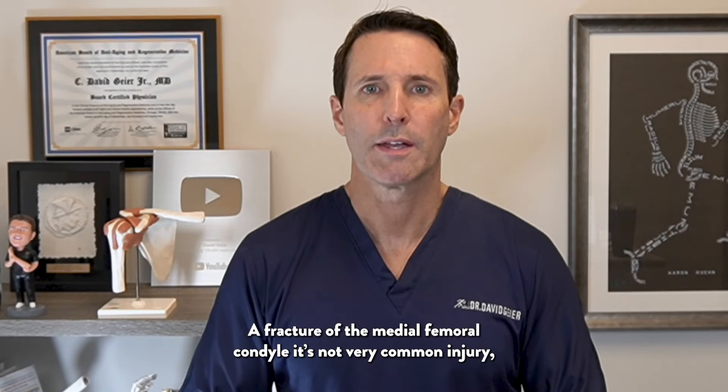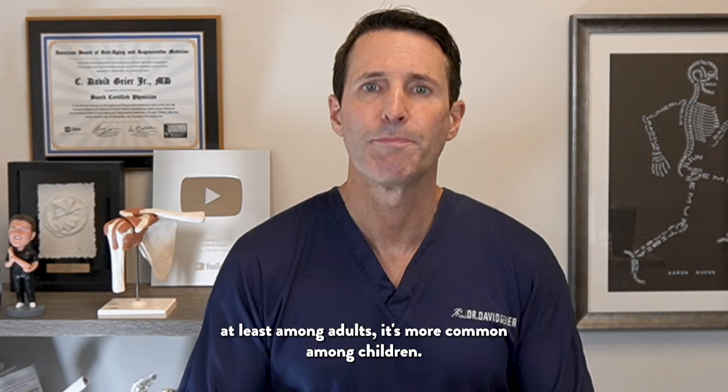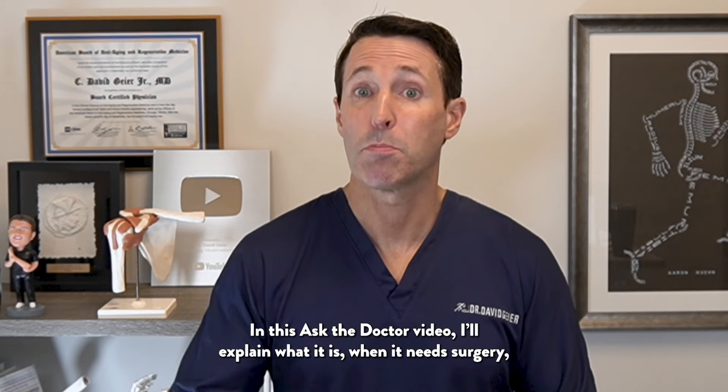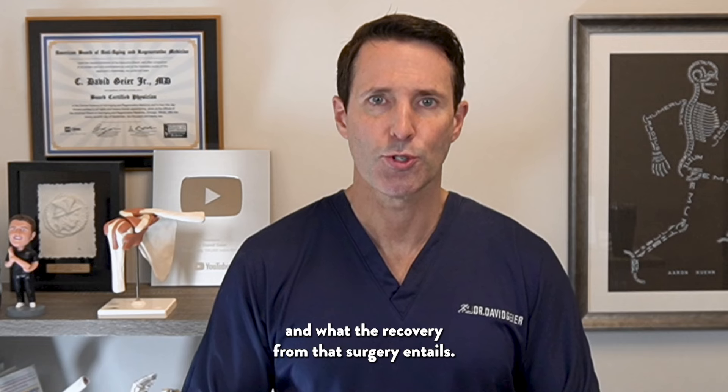A fracture of the medial femoral condyle is not a very common injury, at least among adults. It's more common among children. In this Ask the Doctor video, I explain what it is, when it needs surgery, and what the recovery from that surgery entails.